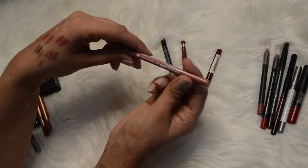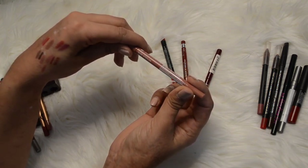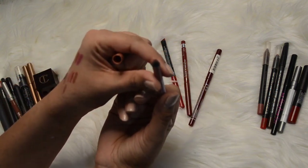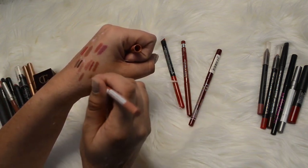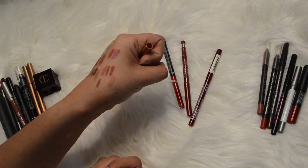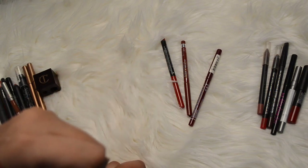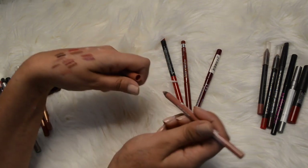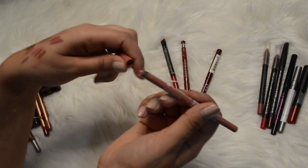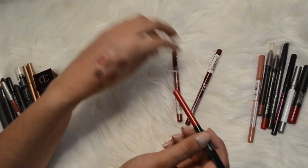This is Annabelle in a Big Show gel lip liner, color Nude Attitude. Oh - that's not good. It's just a really peachy nude color. I mean I could use Pillow Talk in place of this, and actually - look at that, it's broken. That one's going. I can't stand keeping broken products.